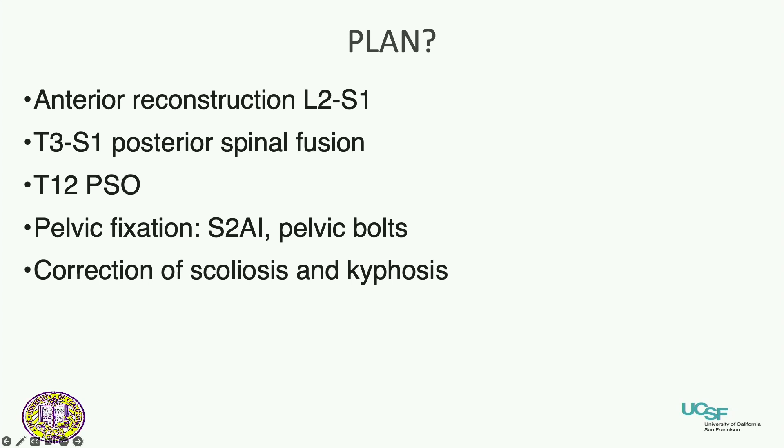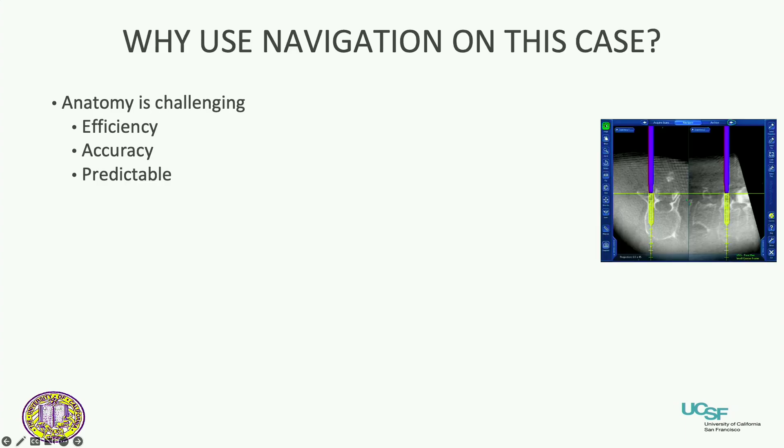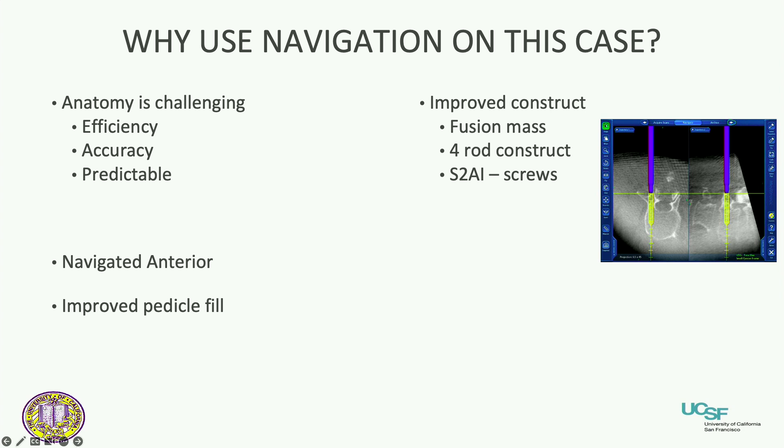How do I use navigation in this case? The anatomy is challenging. Using navigation becomes efficient and accurate, and predictability is probably the most important thing. We can reduce radiation by navigating the anterior reconstruction of the spine, improve pedicle fit by matching pedicle screws to the pedicles, and build an improved construct — getting a better fusion mass using four-rod constructs. S2AI screws are a big boost to pelvic stability. As a surgeon, I avoid radiation, which is obviously pretty important.